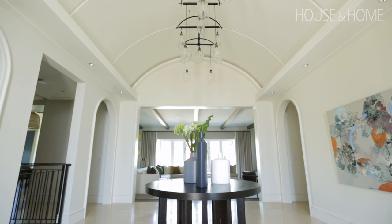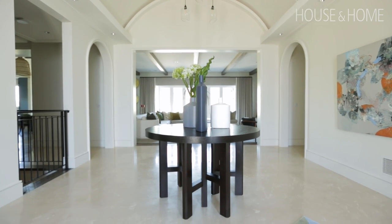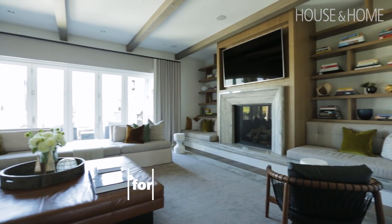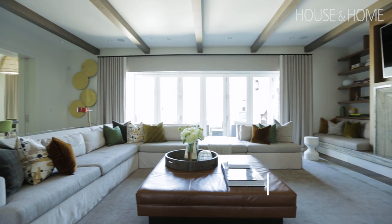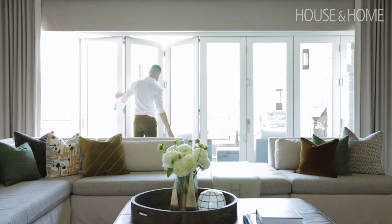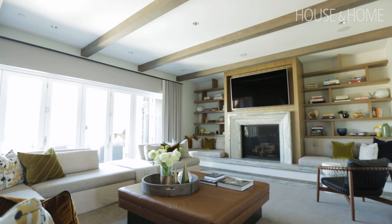As you enter the home, you enter this huge barrel-vaulted entryway with a direct view out to the backyard. The doors in the family room to the backyard open accordion-style so that the family room is essentially indoor-outdoor. The experience starts with a very understated introduction, and then it opens up.